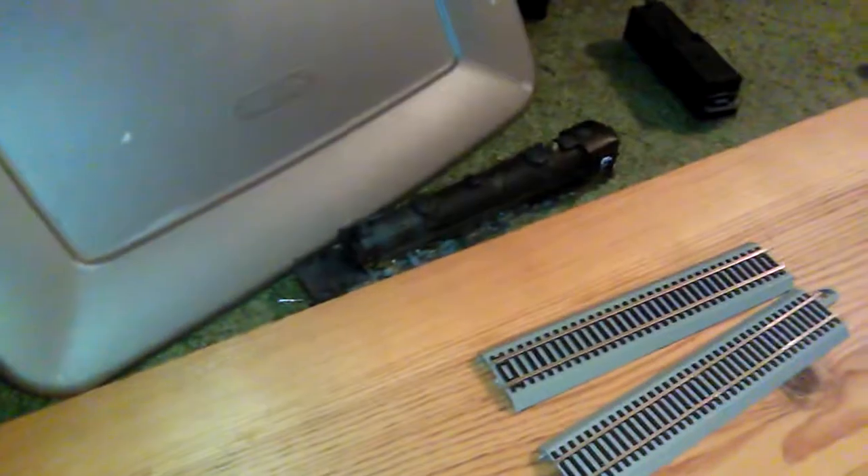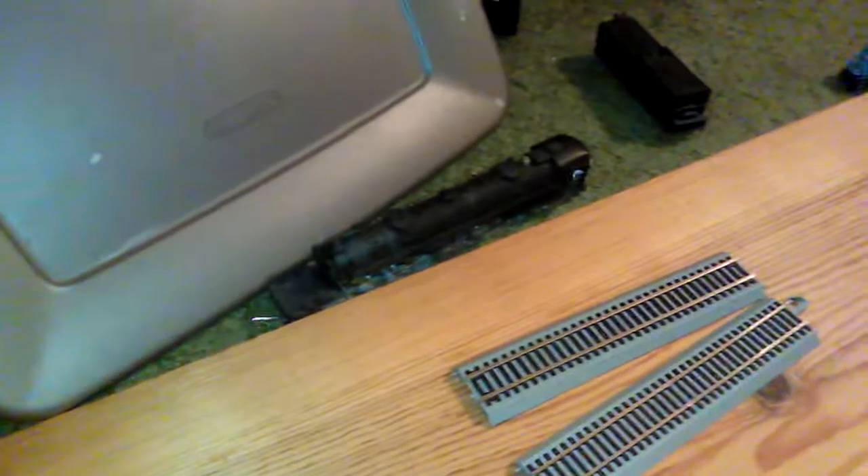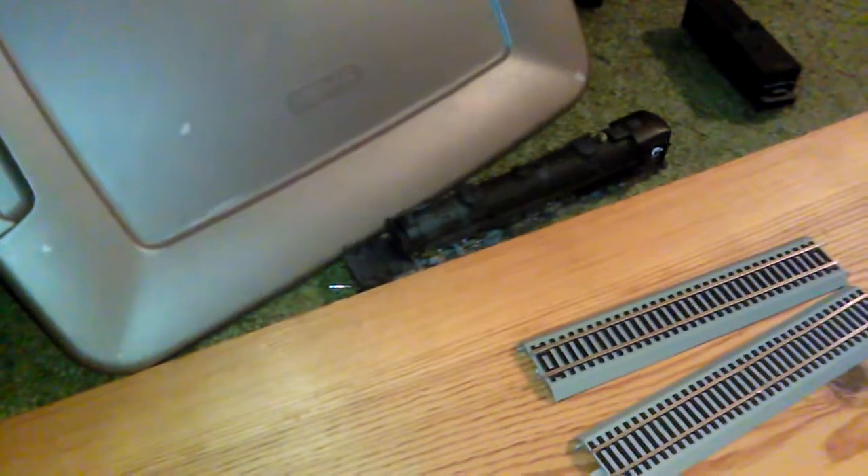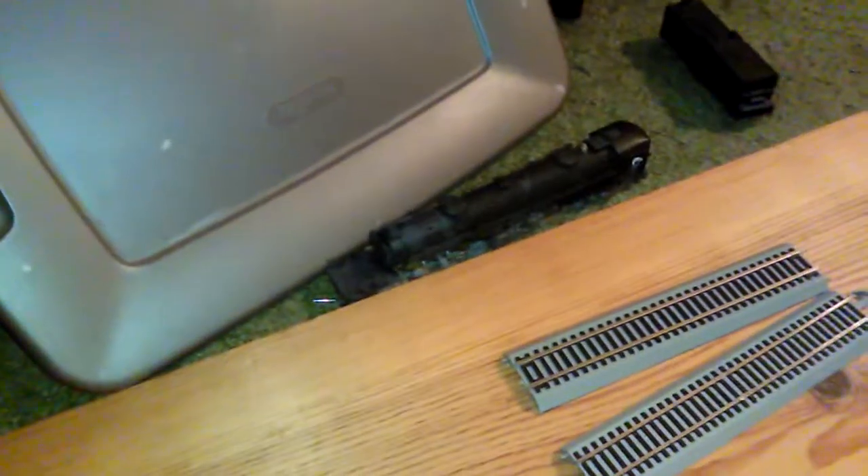I still have to buy scenery for this section. It's not permanent in a moving sense, but it is held down permanently — it's screwed onto a bookshelf, so it's not going anywhere unless I cut the top of the bookshelf off.